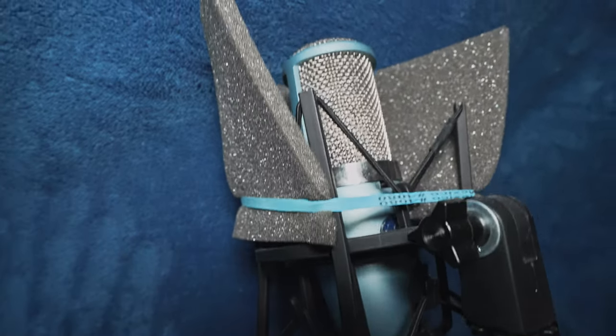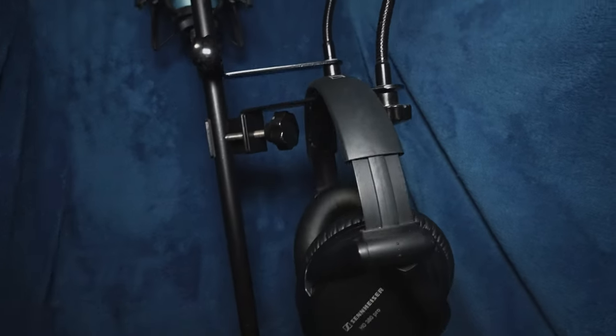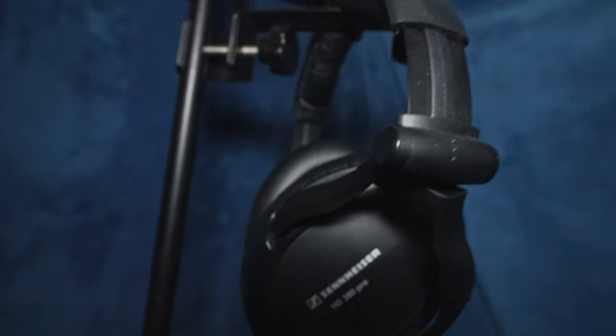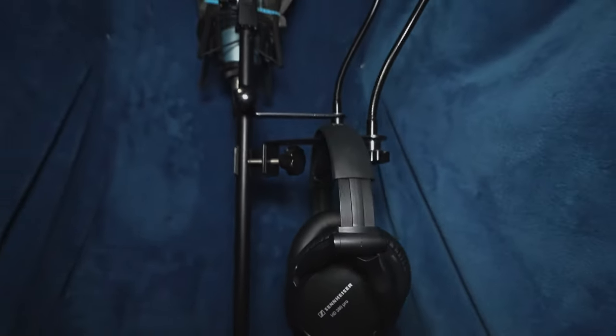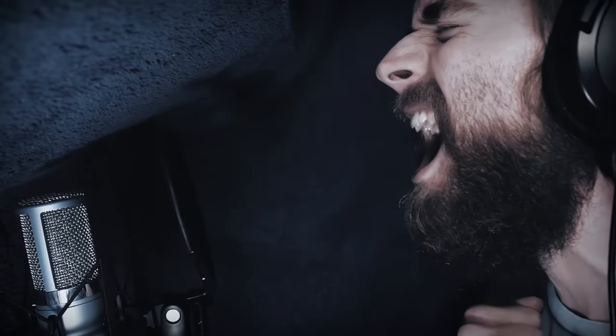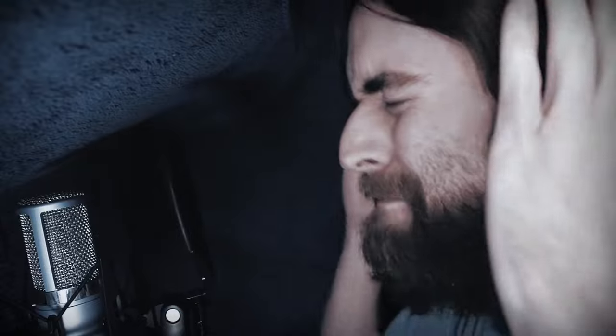Taking a peek inside my vocal booth — here's my AKG Perception 420 microphone. I've had this for many years as well. And along with that, I have my Sennheiser HD380 Pros. Those of you who have seen my past studio tours will recognize this gear — it's been with me since the beginning. And when something works, there's no reason to change it, especially since I don't record vocals that much.